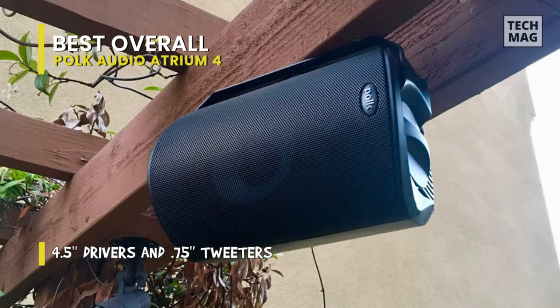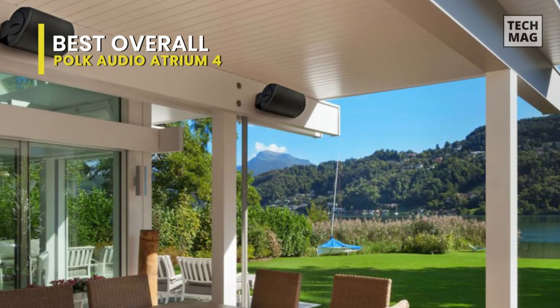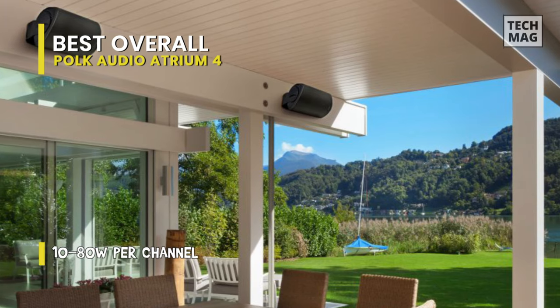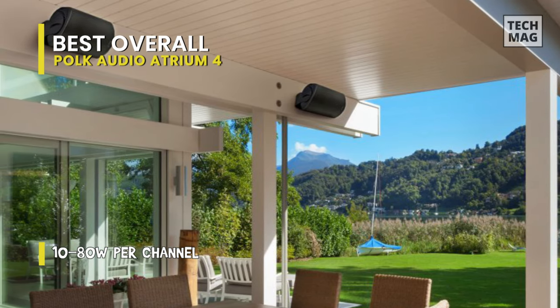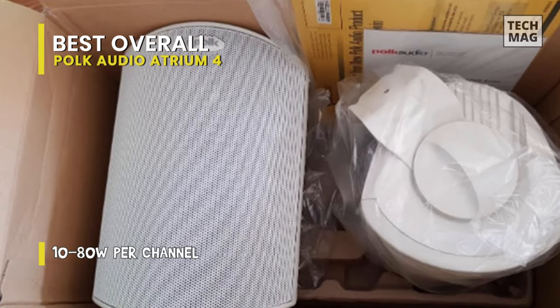They can output up to 80 watts of constant audio and are produced to withstand salt, fog, water, and more. They include a mounting bracket and hardware and can be installed either horizontally or vertically. The grill is paintable to help the speaker match your decor.